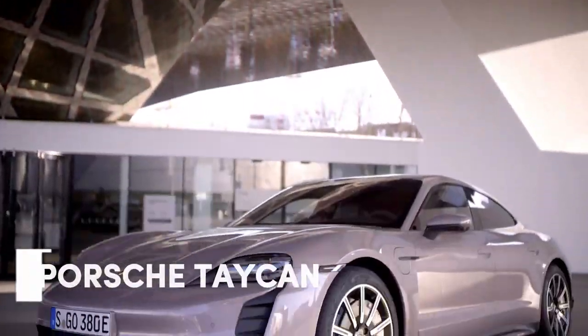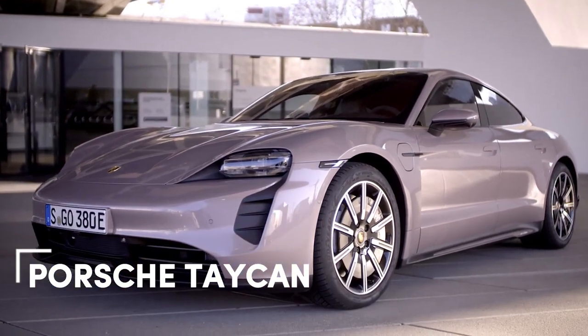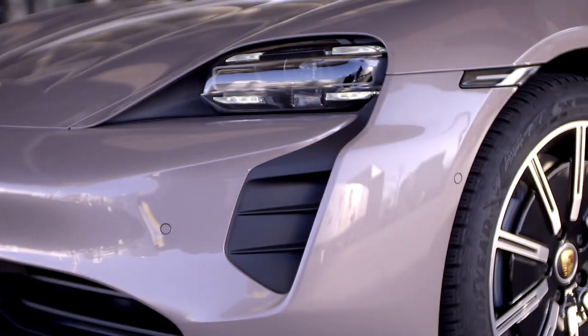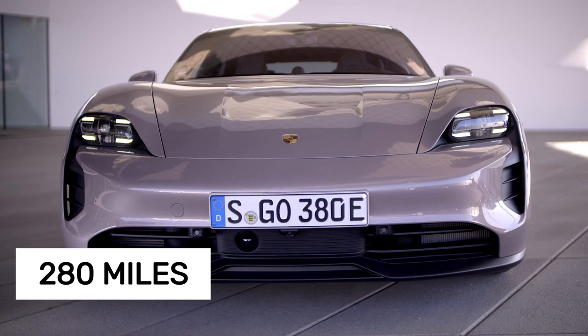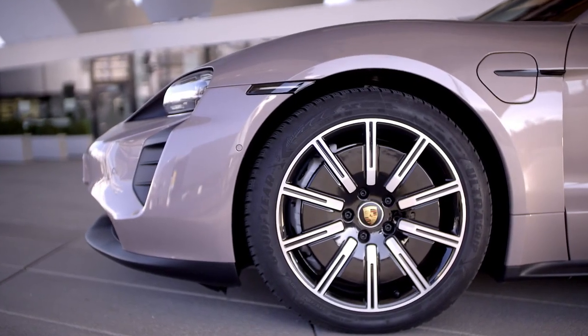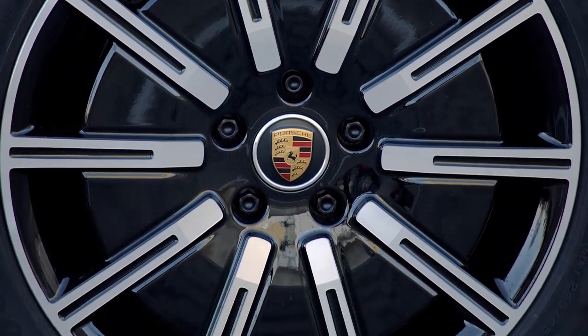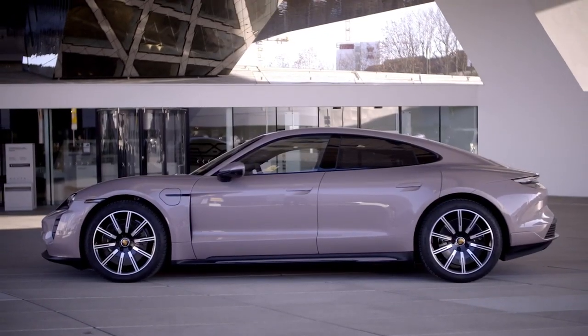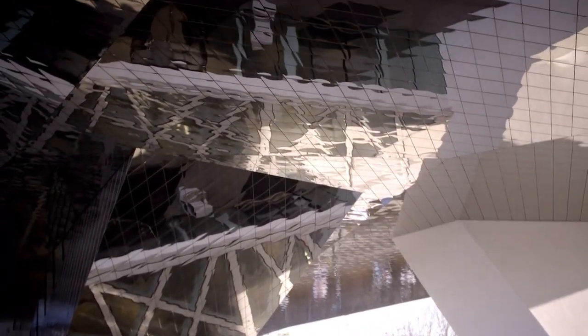The Porsche Taycan delivering the best real-world highway range might surprise you — it's actually one of the more affordable options in the lineup. To hit 280 miles at highway speeds, you'll need a rear-wheel-drive Taycan equipped with the optional Performance Battery Plus. Other versions may pack more power, but when it comes to range, the base model with the larger battery remains unmatched.